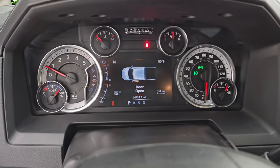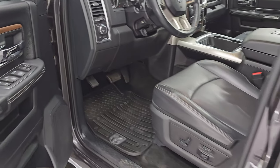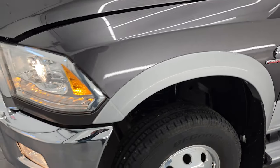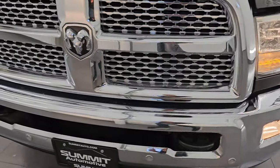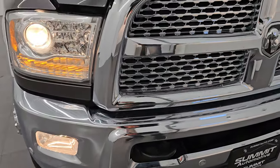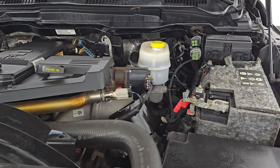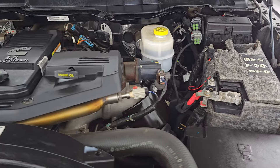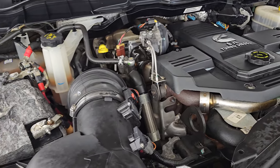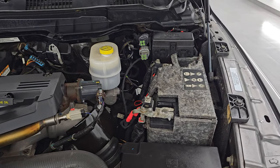Let's go take a look under the hood. I'd personally like to thank you for checking out the video today. Hopefully from this HD video you've been able to verify the quality, condition, options, and cleanliness of this truck all the way around inside and out. Under the hood we have the 6.7 liter Cummins diesel engine — the engine bay is very clean, runs very smooth. Once again, this truck has been fully safety inspected by our service shop, with a fresh oil and filter change and all fluids checked and topped off.